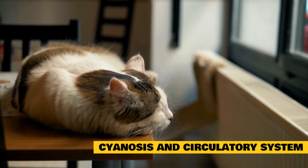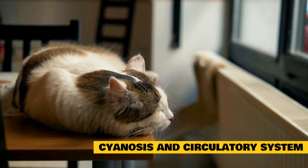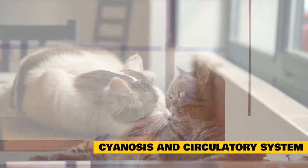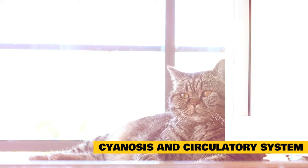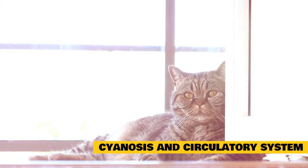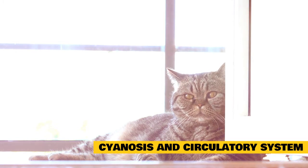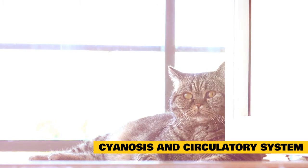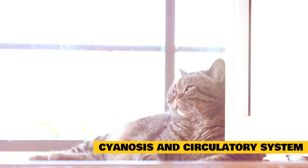Some cats are born with defects or abnormalities in the structure of their heart and surrounding blood vessels. The blood with low levels of oxygen may be shunted from the right side of the heart to the left, mixing with blood that has high levels of oxygen. This means the oxygen levels have been reduced before the blood is pumped out to the rest of the body. These structural abnormalities include patent ductus arteriosus (PDA), ventricular septal defect (VSD), atrial septal defect (ASD), tetralogy of Fallot, an abnormal return of blood from the lungs, and an abnormal opening of the heart valves.